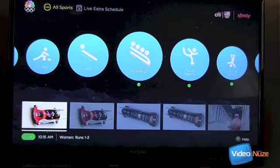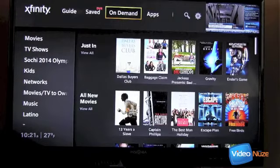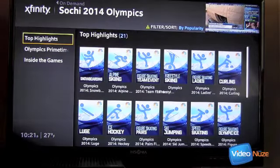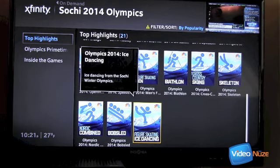I'll go ahead and click on bobsled. Now here's something that's a little bit funky: if there's a live event right now — which there clearly is — it does not show you access to the on-demand clips. This is a bit of a funky UI experience. What it requires is that you go back over into on-demand directly. Let's go back into on-demand. And then now we can select Sochi 2014 Olympics, click on that, and if we go to top highlights, we'll find the bobsled.